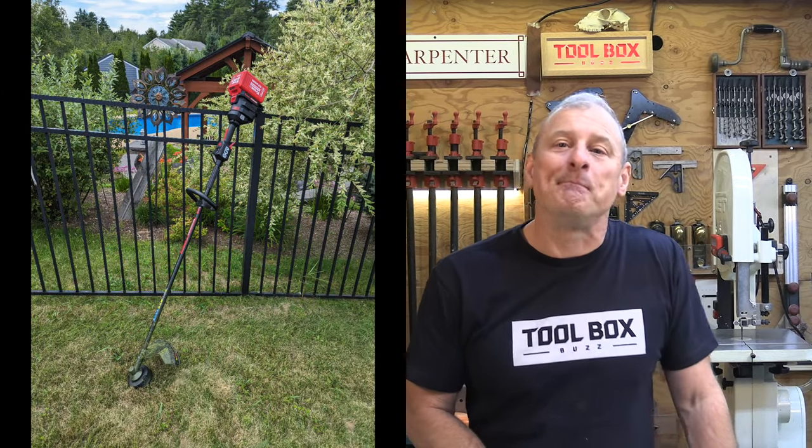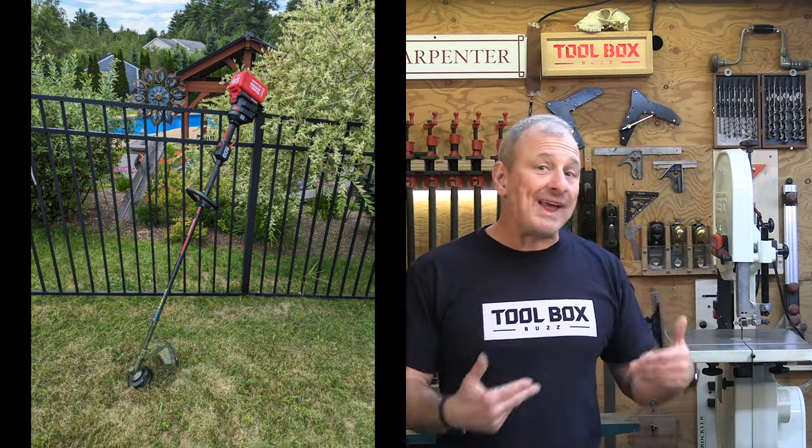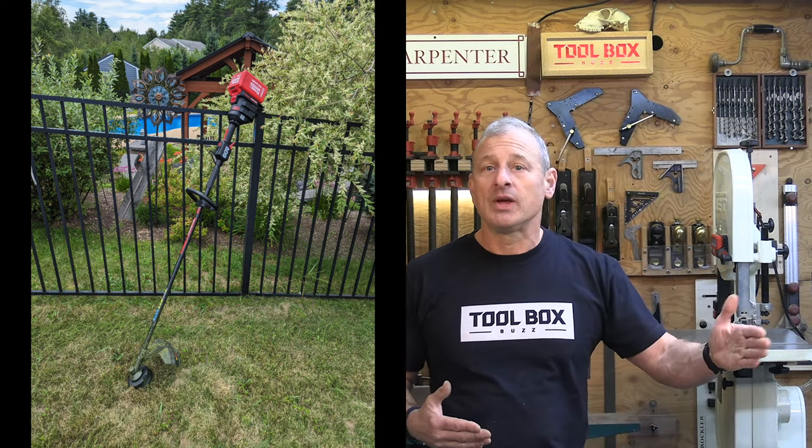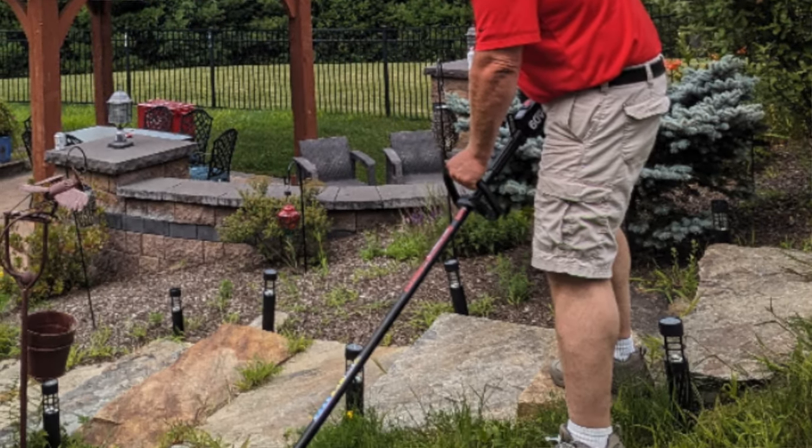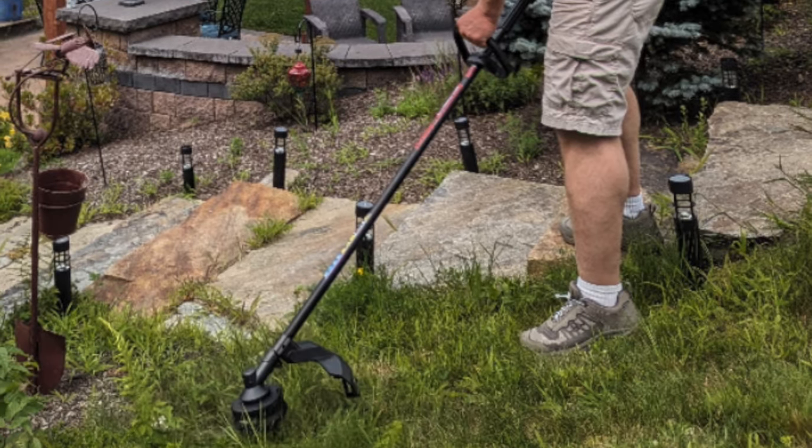This trimmer is a beast — a commercial-grade tool from top to bottom, packed with power, great ergonomics, and simple controls. It's well-built and comparable to any professional trimmer we've used, gas or cordless. The trimmer itself costs $349.99 as a bare tool.